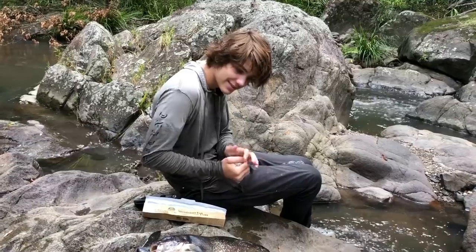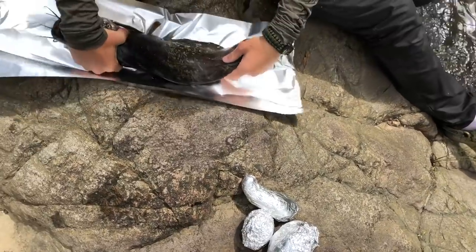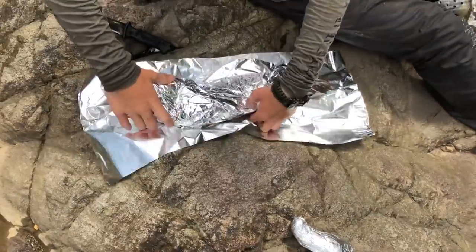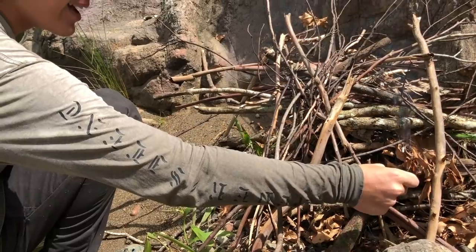Just wrap each one in foil - we'll do that three times. Then we'll put the catfish on there and now let's hope this fire lights.